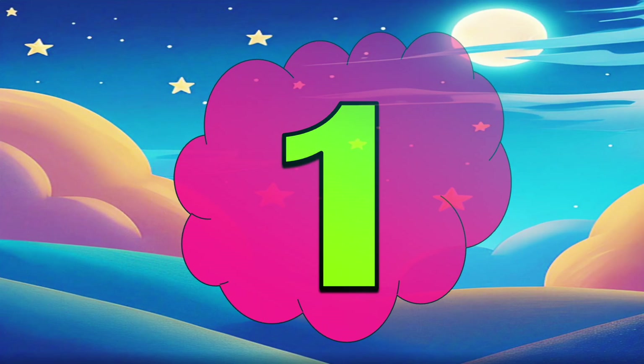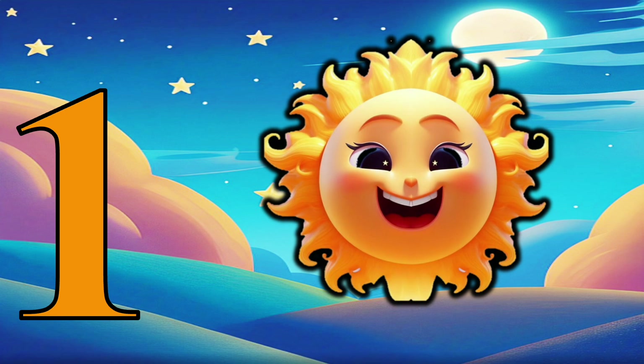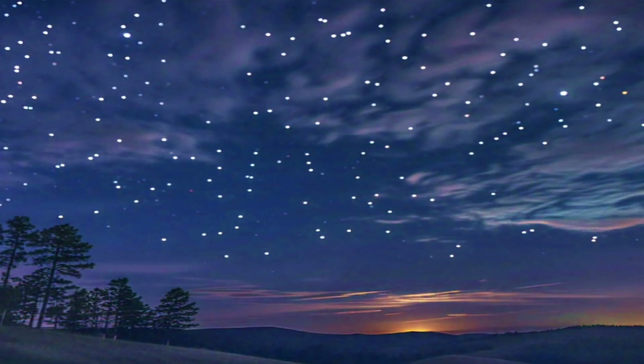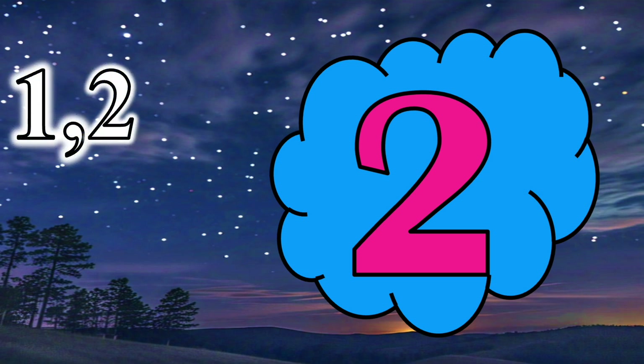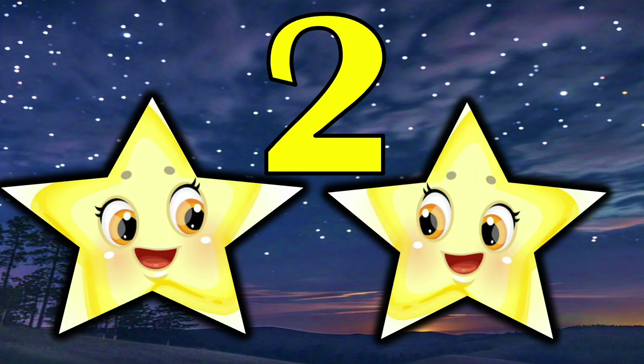1 — We have only one sun in our solar system. 2 — 2 stars playing hide and seek.